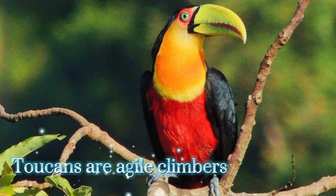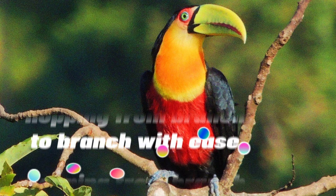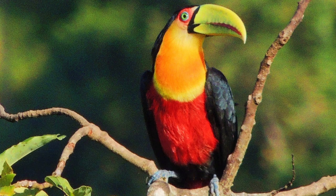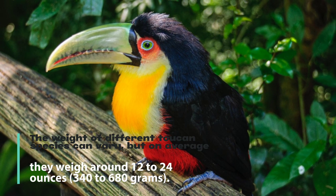Toucans are social creatures and often travel in small flocks, communicating through a variety of vocalizations including croaks. They are agile climbers and spend much of their time in trees, hopping from branch to branch with ease.